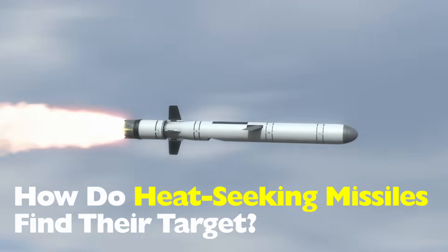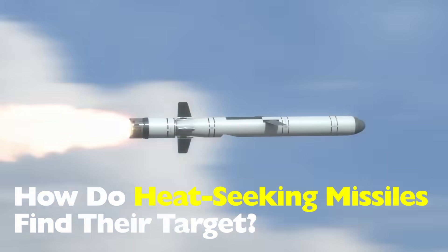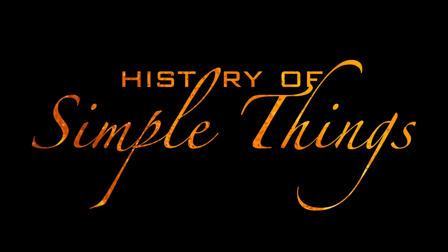That's the question we're answering today: how do heat-seeking missiles find their target? Let's unpack the tech, the tactics, and the surprising science behind one of the most iconic weapons in modern warfare, right here on History of Simple Things.